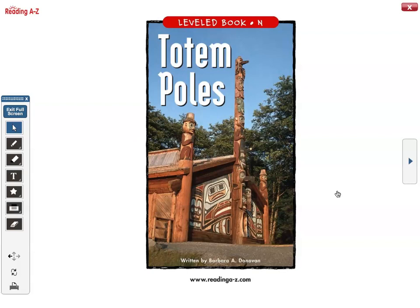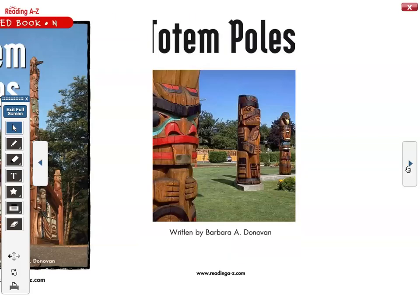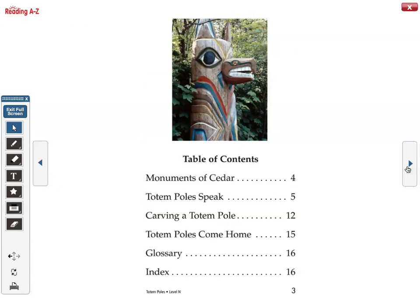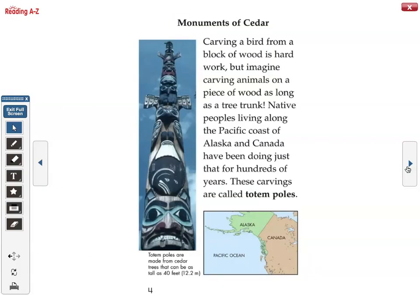Totem poles: table of contents, monuments of cedar. Carving a bird from a block of wood is hard work, but imagine carving animals on a piece of wood as long as a tree trunk. Native peoples living along the Pacific coast of Alaska and Canada have been doing just that for hundreds of years. These carvings are called totem poles.